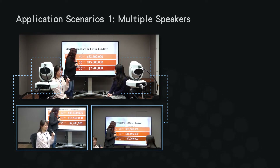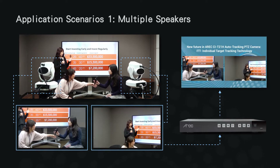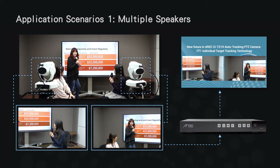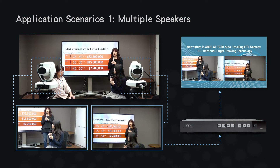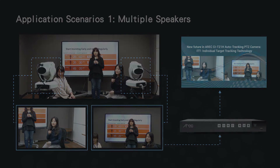CIT21H cameras are connected to a media station, where the images could be mixed and displayed simultaneously within the same frame. With this all-new tracking system, you could produce immersive video content and keep your audience engaged during online courses. ITT technology could also be applied in the conference room.